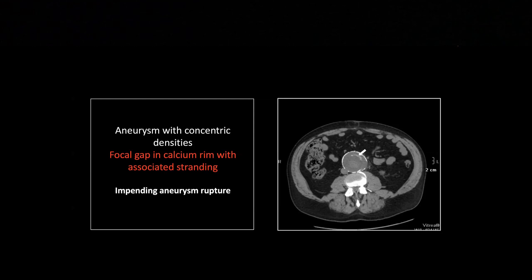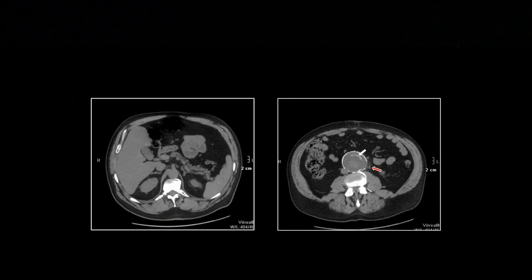The other thing worth noting here is the rarefaction of the calcified outer wall. You see that one spot where there's a segmental gap, and there is actually some stranding, some initial fuzz immediately adjacent to that. So when you want to talk impending rupture, that is what we've got here. This patient needs to go right to surgery — this is one you might actually save, because when it frankly ruptures, the survival on emergent aortic aneurysm repairs is really fairly dismal.